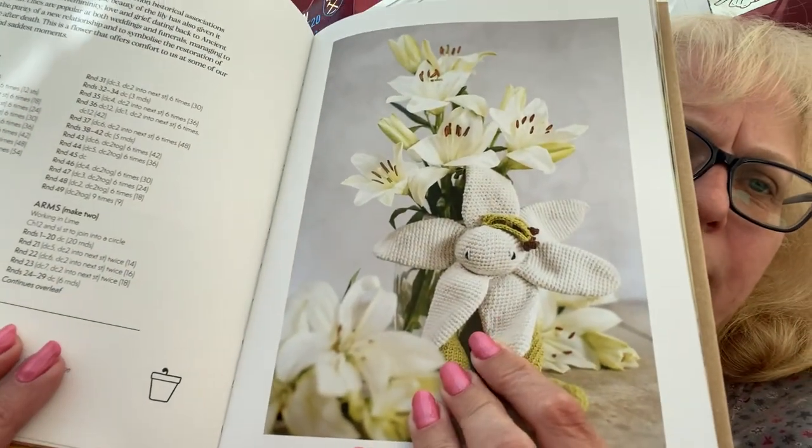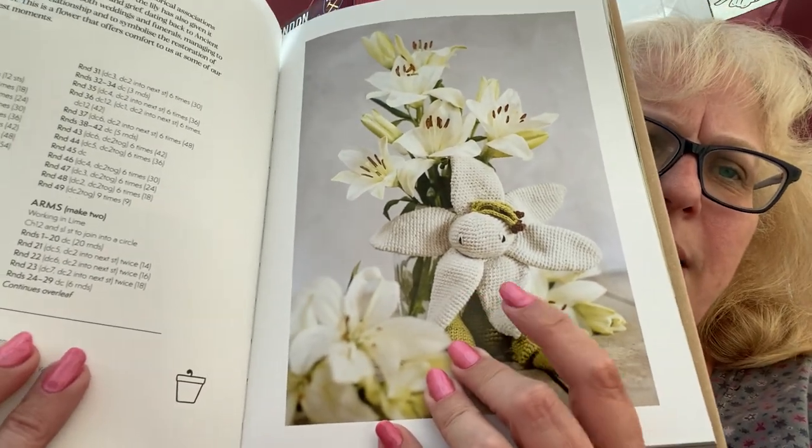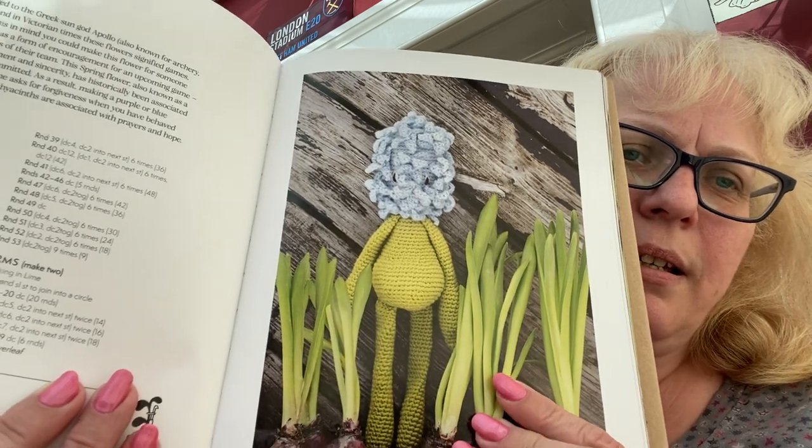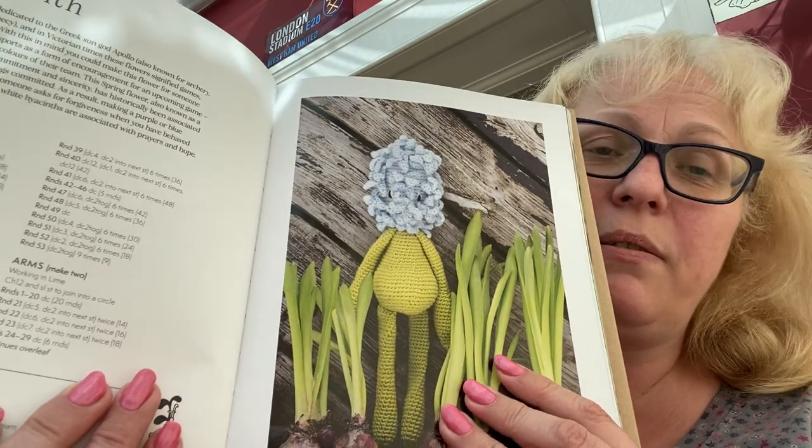We'll definitely be making some more of these — the carnation is so pretty. You could make them all and have them sitting with the real flowers. I love lilies but the pink star gazers really irritate my throat and my asthma, so these would be a nice alternative. You could make your favorite flowers — tulips in all different colors. I will never make the hyacinth though — I can't stand them, the smell makes me physically sick. But they're all just beautiful and really clever.